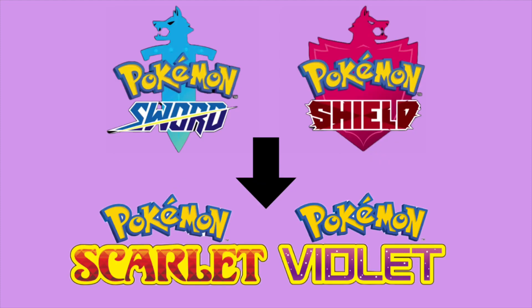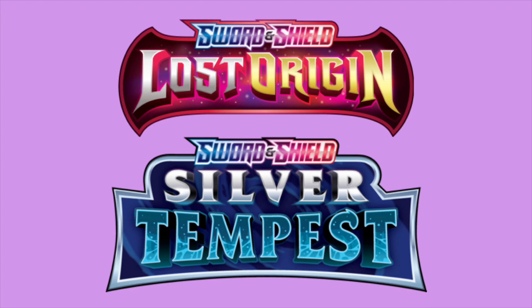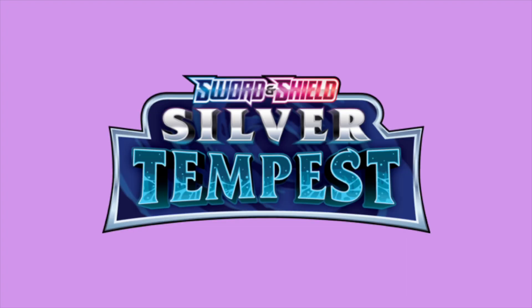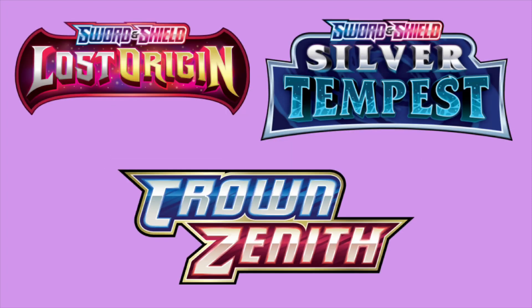But what makes this transition different than most is the two sets released prior to Crown Zenith, those being Silver Tempest and Lost Origin. Both of these sets also have some really cool cards, some phenomenal chase cards, and have already seen an increase in value. Now, it is not uncommon for the second to last set to be very valuable as well — look at Hidden Fates from the Sun and Moon era, for example. But to have the third to last, second to last, and final set all show signs of becoming very valuable over time is practically unheard of.